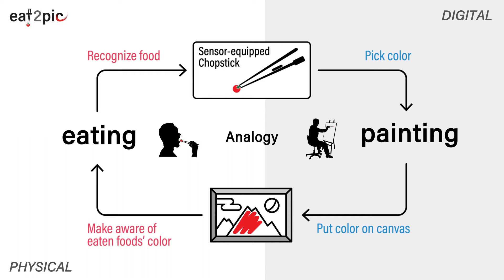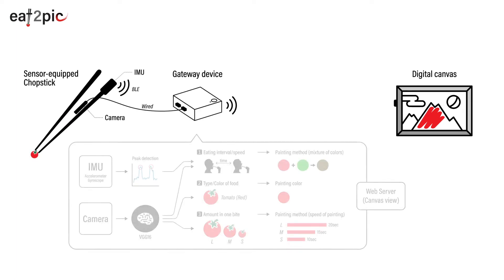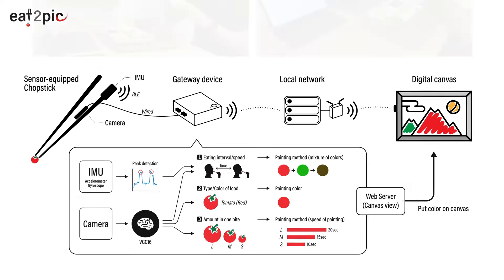The user can be aware of what they ate through the changes in the painting. The Eat2Pic system has an EMU for eating activity sensing and a small camera for recognizing the eaten food. By using both data sources, the eating speed, the type and color of food, and the amount in one bite will be estimated.